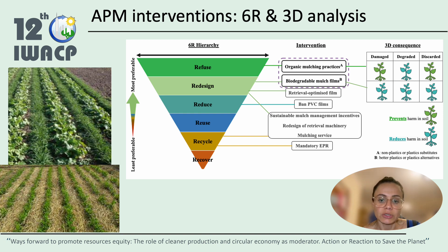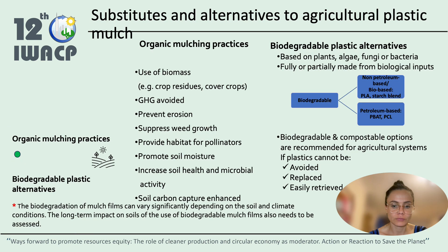Organic mulching practices use non-plastics or plastic substitutes, and biodegradable mulch films can use plastic alternatives, also known as better plastics. These definitions are based on UN concepts. To dive a bit deeper into the top two substitutes, we see that organic mulching practices, which is at the top of the hierarchy, make use of biomass, which can include crop residues or cover crops.